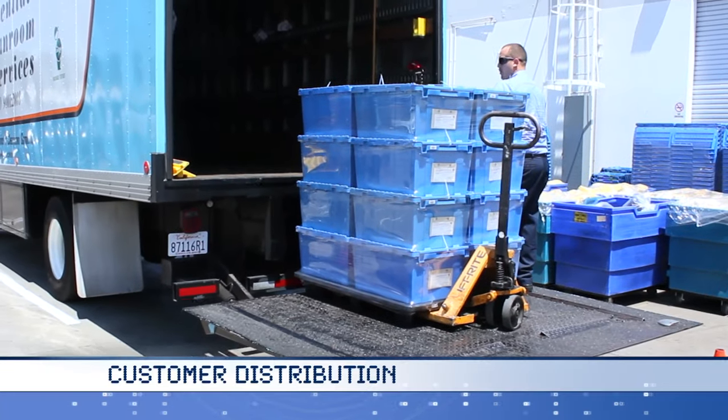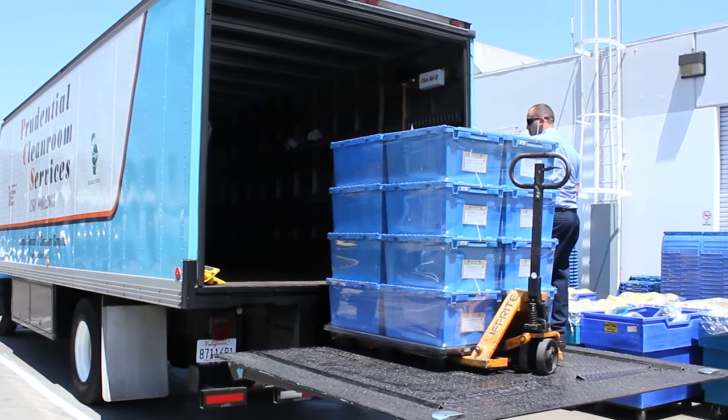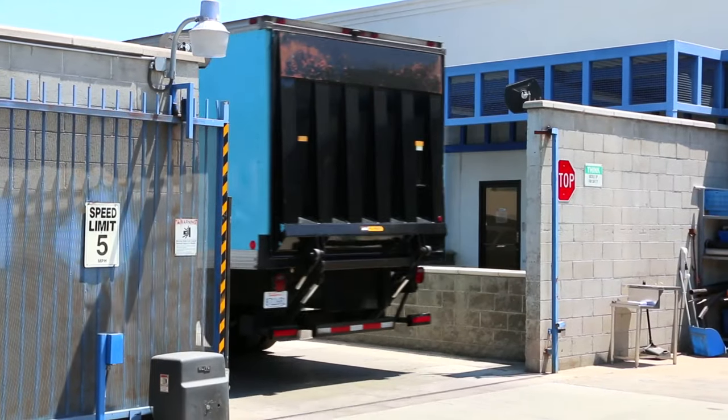Garments are delivered to end-user gowning areas as needed. Prudential Cleanroom Services has backup plans in place to ensure that their customers never experience an interruption in production due to a PCS delivery incursion.